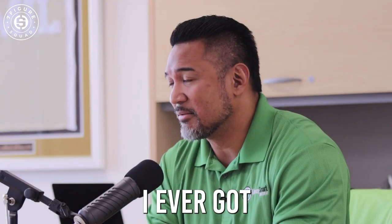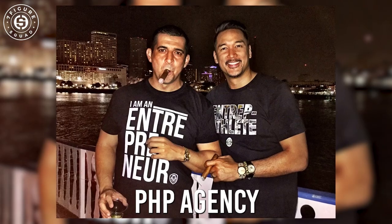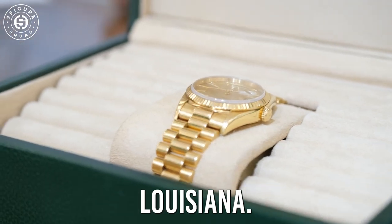So the first Rolex I ever got was not something I bought — it was actually awarded to me. David, our CEO and founder of our company PHP Agency, awarded my wife and I this presidential Rolex in front of our entire convention at the time in New Orleans, Louisiana.